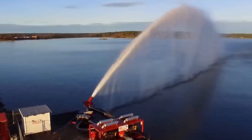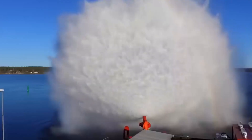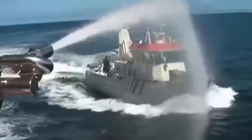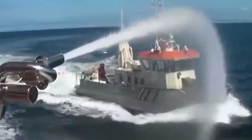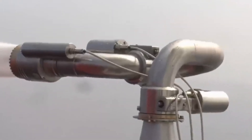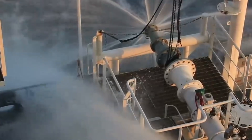Water cannons serve as another effective tool to deter unwanted onboarding. The water pressure from the cannons acts as a deterrent for pirates, similar to their use in riot control. These cannons not only discourage pirates but can also fill up an approaching boat, potentially causing it to sink. Some cannons are remote-operated, allowing the crew to use them from a safe distance without the risk of being fired upon. Others are fixed but spray water in various directions to impede onboarding, while some have rotating heads that constantly spray water on the sides of the ship.